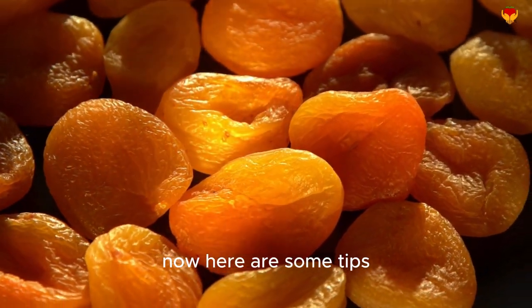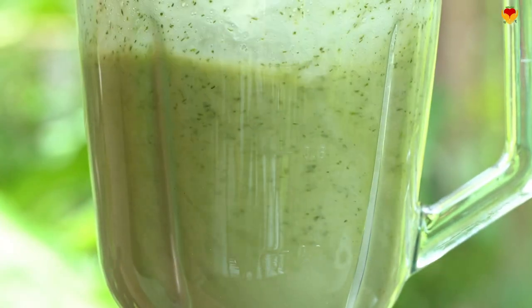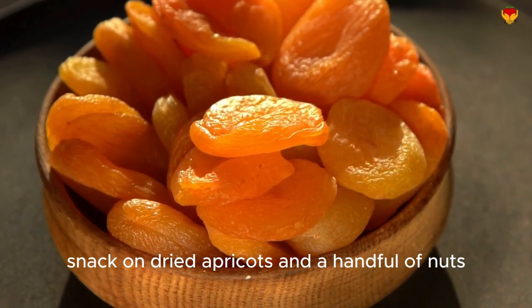Here are some tips for incorporating these foods into your diet: try a spinach and banana smoothie for breakfast, have a sweet potato with grilled salmon for dinner, or snack on dried apricots and a handful of nuts.